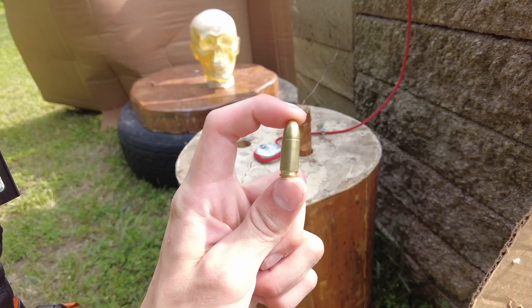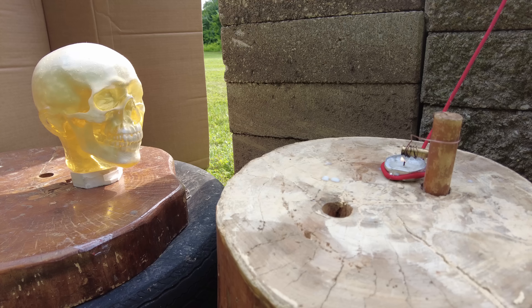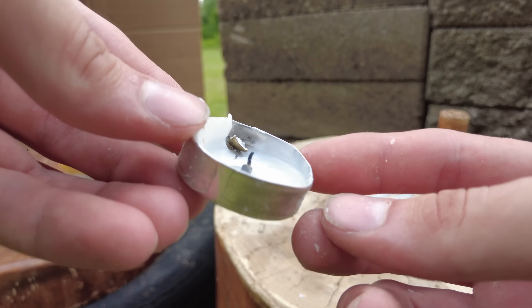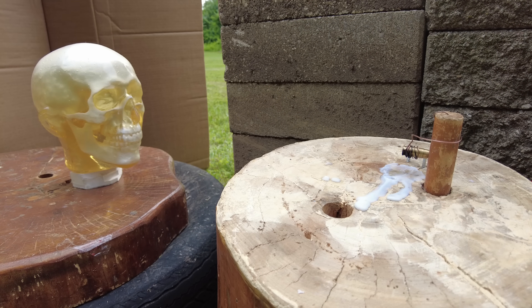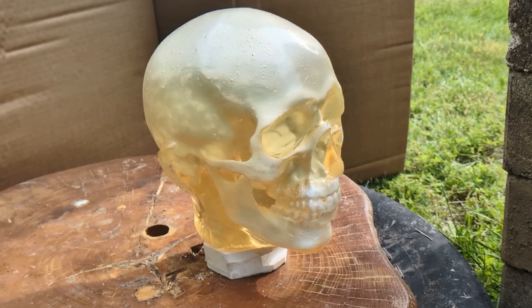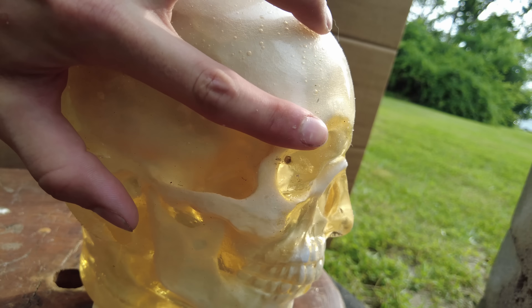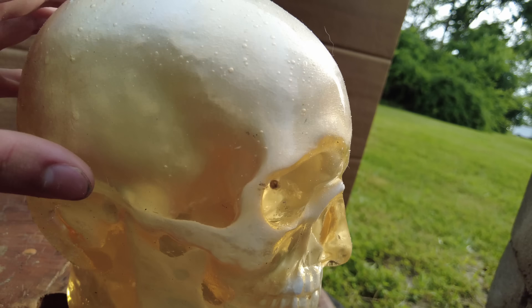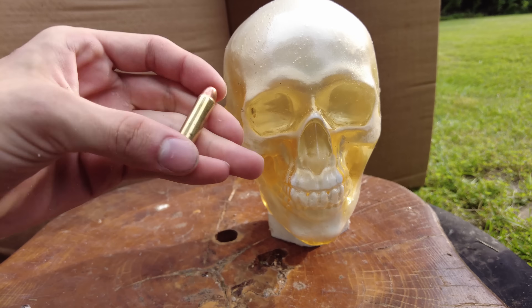I'm going to try a 9mm one more time, but in the other direction, so we can see what the shrapnel from the casing might do to the ballistics gel head. I found the shrapnel from the previous test — it put a hole in the bottom of the candle and leaked wax out everywhere. It looks like the primer casing has wedged itself about half an inch into the other eye socket. I personally find that penetration depth quite impressive. As for the bullet, I have no idea where it went. But now that this guy is blind, he's not going to see what's coming next.